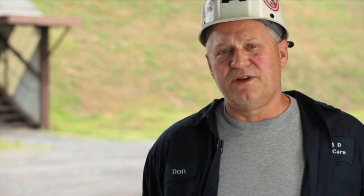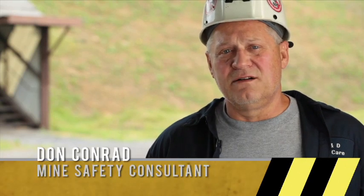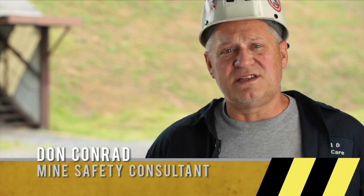I want to tell you a story about a friend of mine named Jeep. Jeep was a very good miner, very intelligent, very safety conscious.